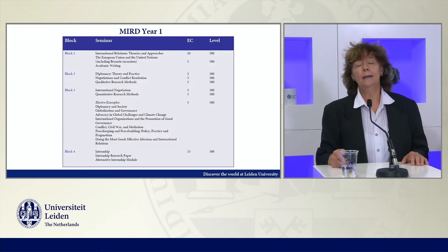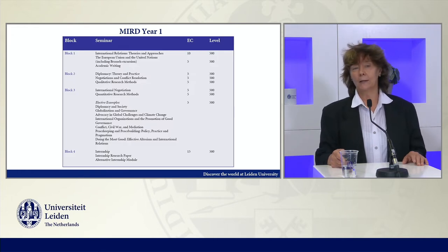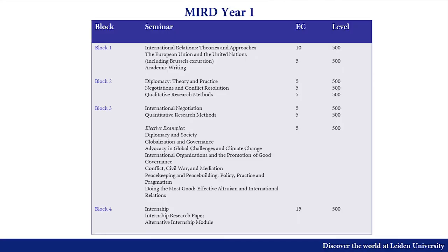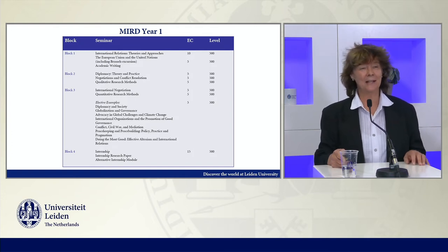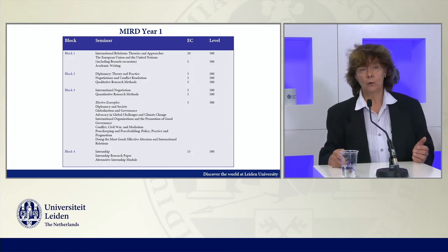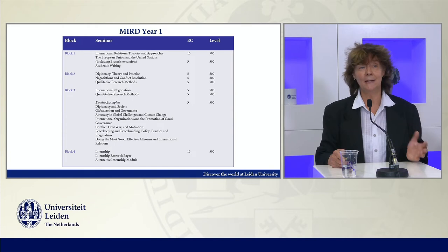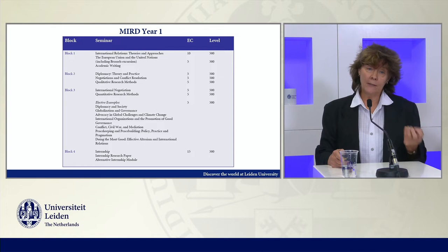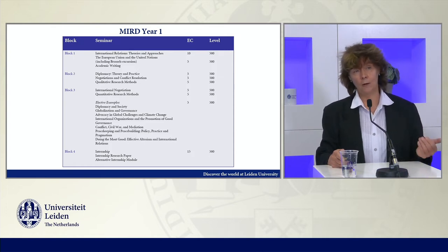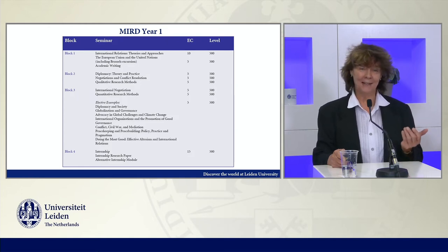What does the program look like? In a nutshell, here is an overview. This can change a little bit from year to year, but the core aspects are introductions in international relations. Some people coming in already have a background, so they get more challenging questions in those classes. There is a class on the EU and the UN, then courses like introduction into diplomacy, negotiations, and conflict resolution, as well as research methods training courses like qualitative and quantitative research methods.